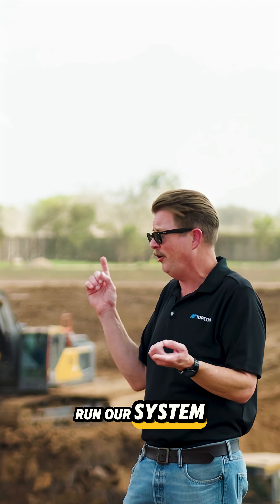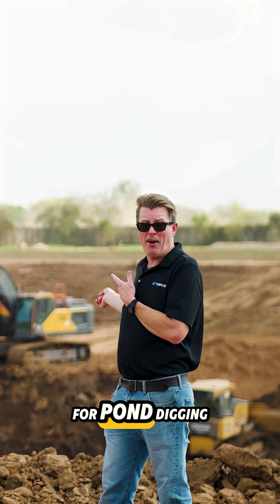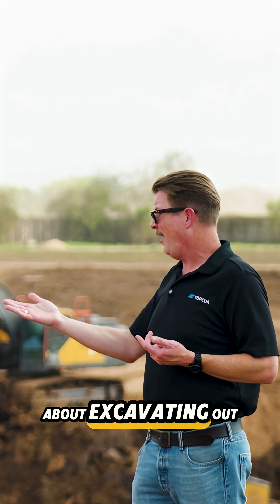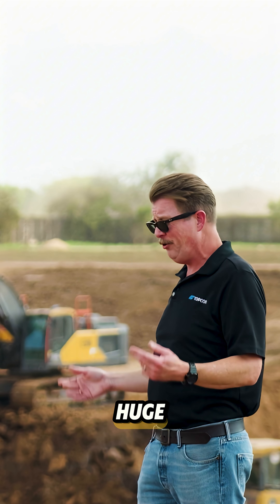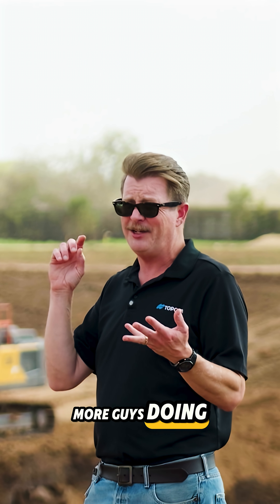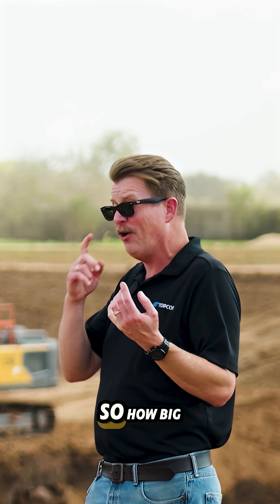That was a standard Topcon excavator system, so we can run our system underwater for that kind of application. There are huge applications for pond digging, mines, and excavating out streets — which I don't hear about a whole lot, but we're starting to see more guys doing grade beams for concrete, digging out underground utilities.